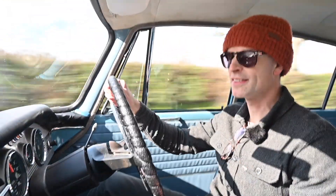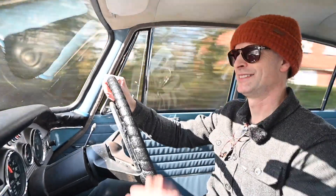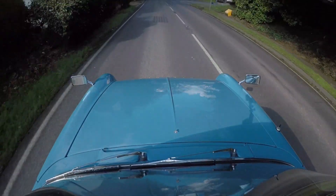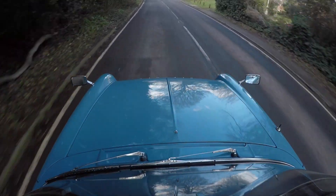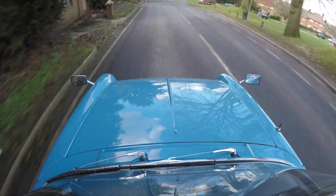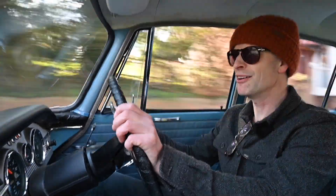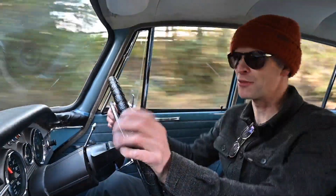A 1.6 litre engine was good going for a car of this size and class at that time, and it meant it was an 80 mile-an-hour car. A 0-60 of 21.6 seconds means you might want to take a running jump, but the fuel economy wasn't too bad - you'll probably get about 28 miles to the gallon driving normally. This thing really grips well; I'm amazed how well it sticks to the road. The ride is lovely - very supple but just a little bit stiff, and it just grips through the corners really well.